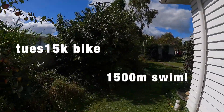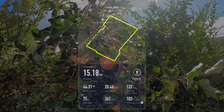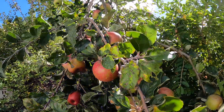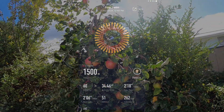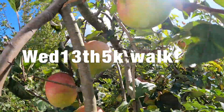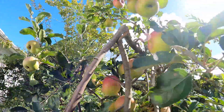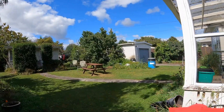Next, these apples are Monty Surprise apples but they're not ready just yet — they come on later, end of April or March. Monty Surprise, nice big apples. Then onwards to the peaches to see what we've got.